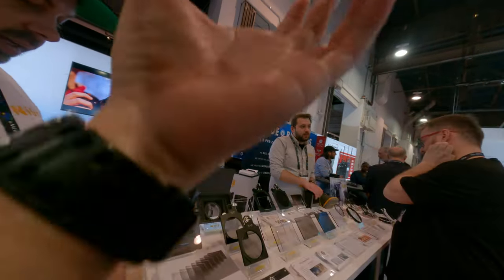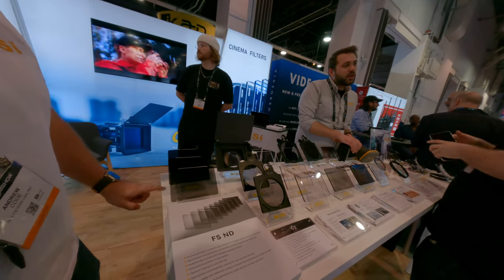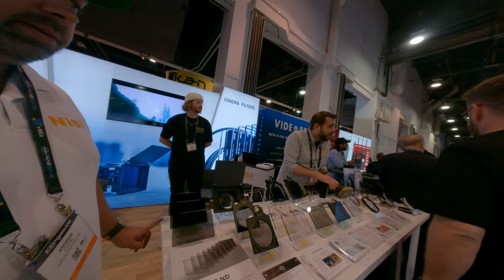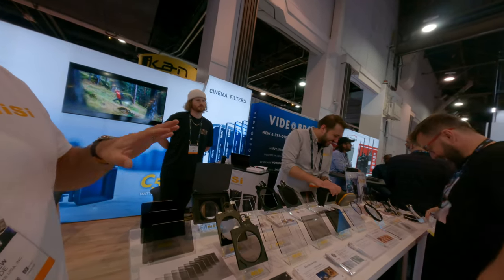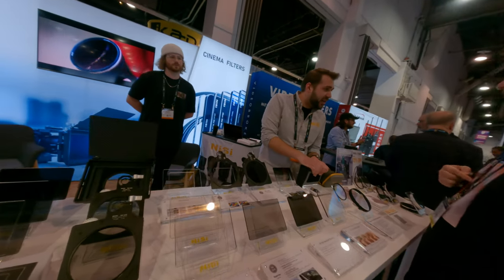We've got a whole range. We've got some new FSNDs we've just announced which are here — very colour neutral, no colour shift whatsoever. We've also got some great black mist filters. Our VNDs are very popular, with a little bit of a green shift on them.